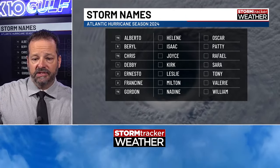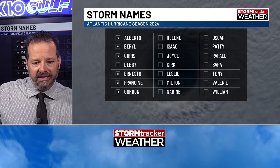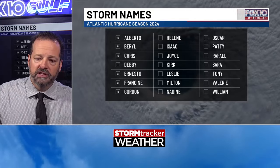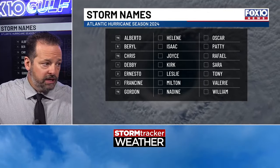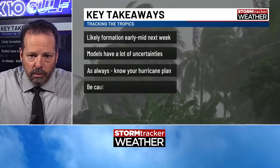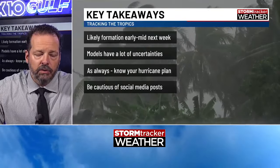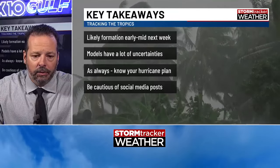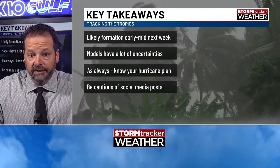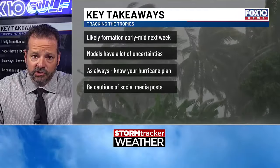Helene would be the next name. There's some stuff out in the Atlantic too that could become Helene, but I think it's probably more likely that we see this Gulf system become Helene. If it doesn't, it would become Isaac if something in the Atlantic pops first — but probably going to be Helene. Here are the key takeaways: formation is pretty likely by early to mid next week down in the northern Caribbean and southern Gulf. The other thing we know is the models have a ton of uncertainties.